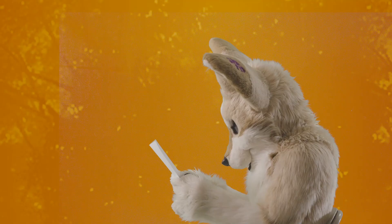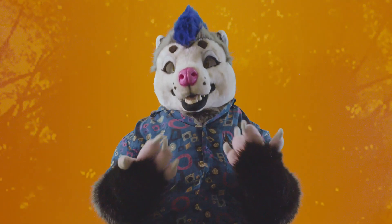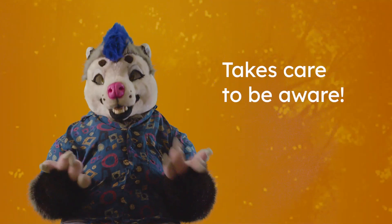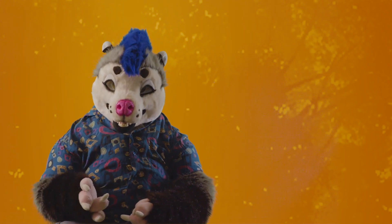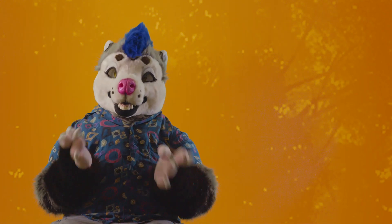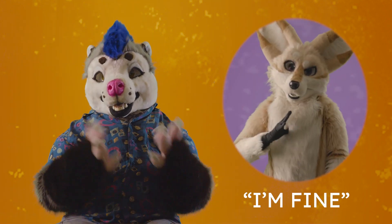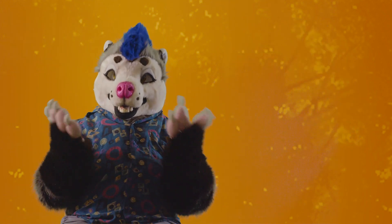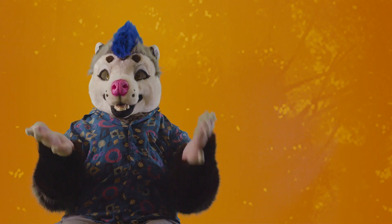Fursuits are potential death traps. They do not allow any emotion to come through, so it can be difficult to tell when your fursuiter is in distress. An empathetic handler takes care to be aware of verbal and nonverbal cues. Before you handle anyone, make sure you have an agreed-upon set of signals to communicate in case of an emergency. Hand signals like 'I'm fine' or 'get me out of here' allow you to communicate effectively even from a distance. Here are a couple of basic signs to help you get started.